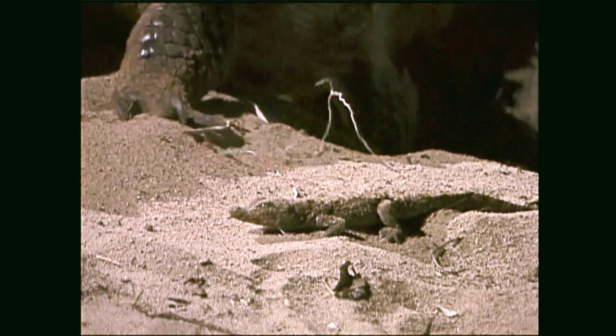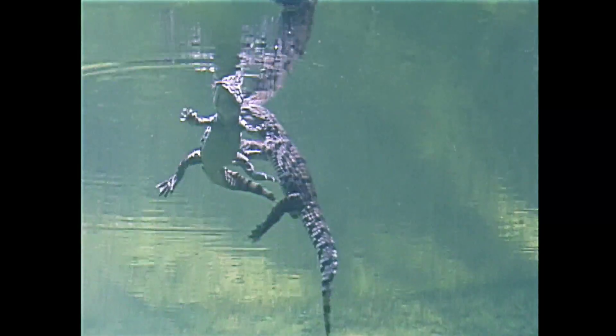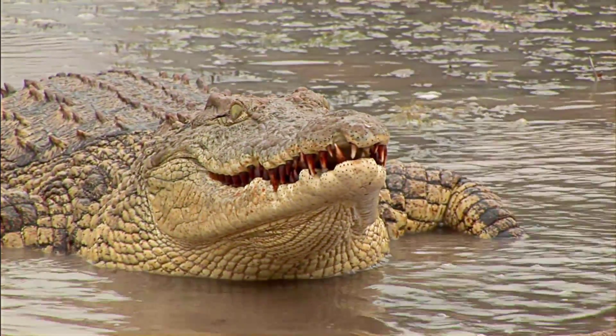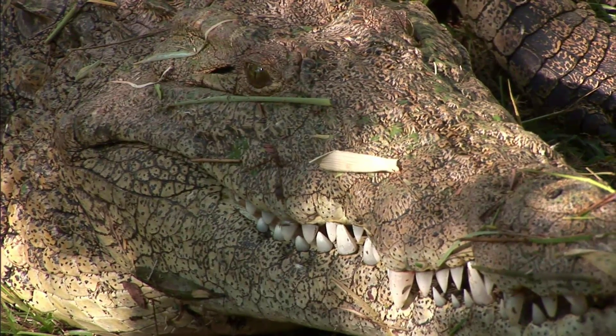When it's time to leave the nest, Mum leads the babies to the water. The siblings swim close to their mother until they have grown enough to go off on their own. No one knows exactly how long crocodiles can live — some in the wild might even be 100 years old.